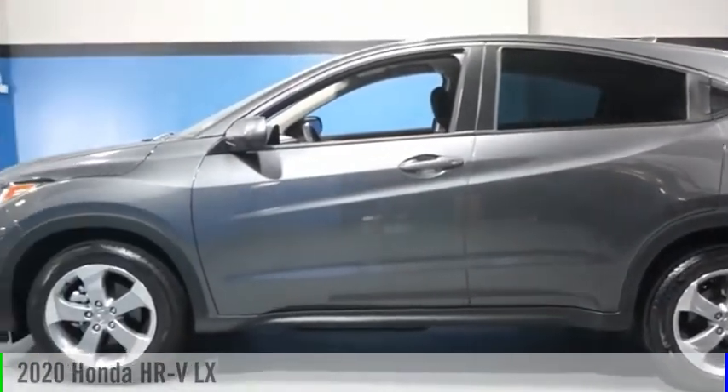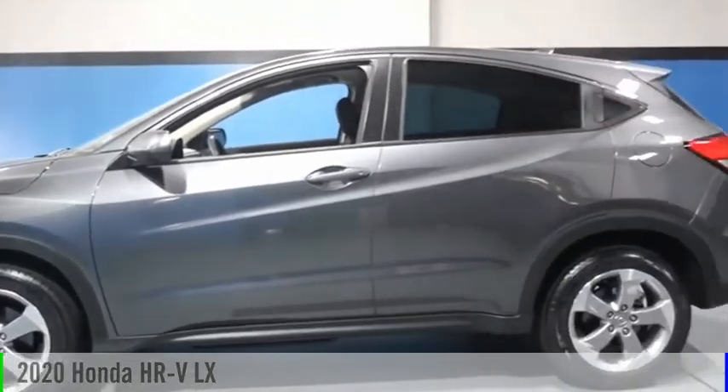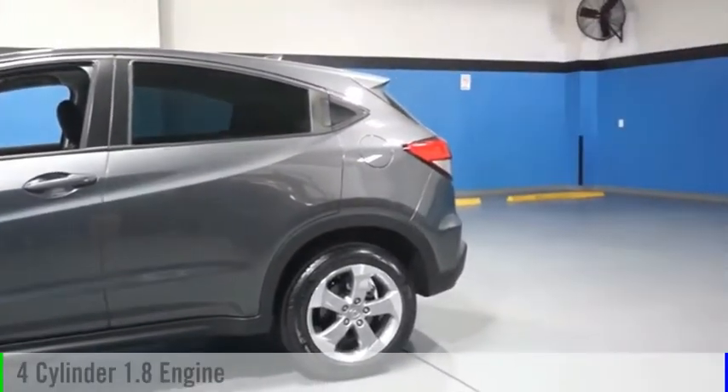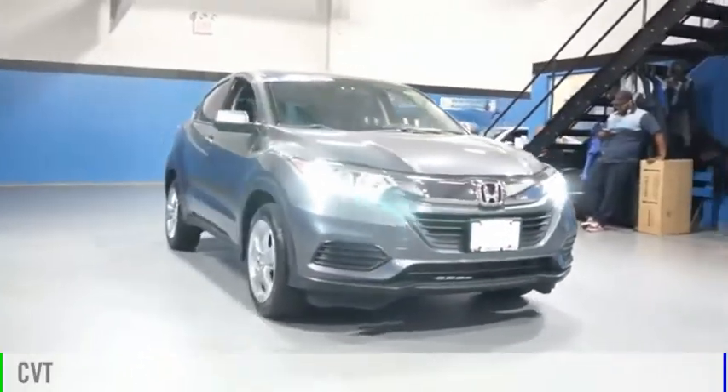You are going to love the 2020 Honda HR-V. This vehicle is powered by an all-wheel drive, four-cylinder, 1.8-liter engine, and comes with a continuously variable transmission.